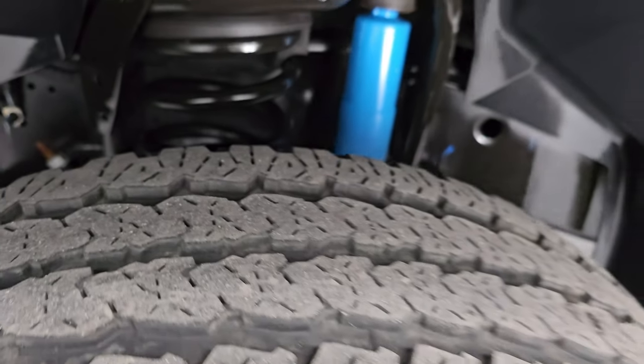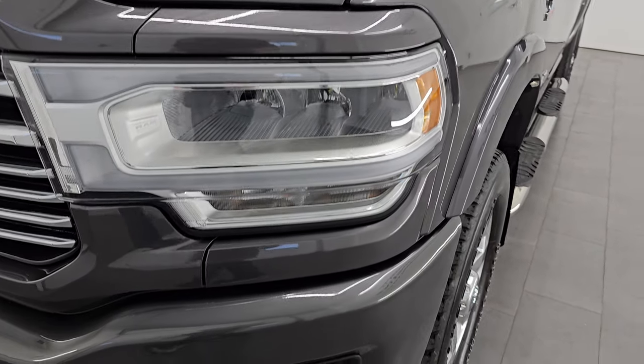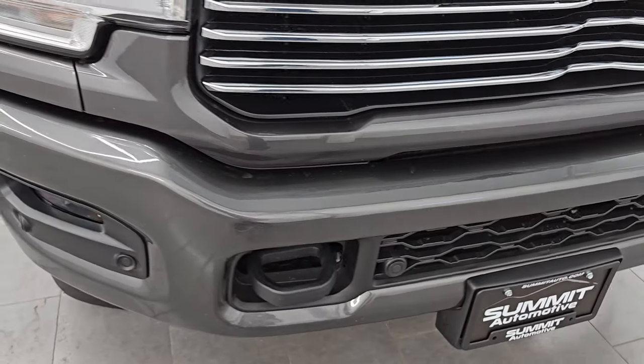This is a one-owner, clean title history, clean Carfax from right here in Wisconsin. The front fender is in excellent shape. You get the LED headlamps, running lights, and fog lights — I'll turn those on at the end of the video so you can see just how bright they are.